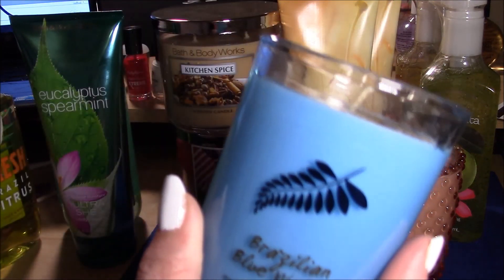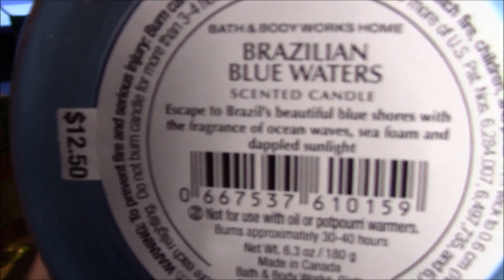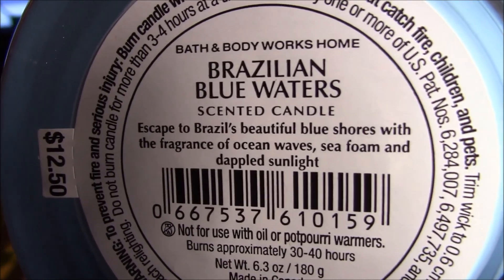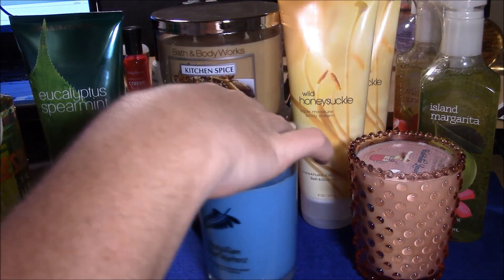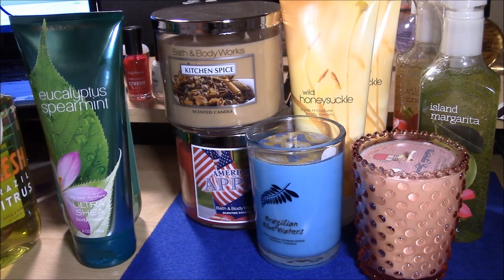Then I got the five-dollar candle in Brazilian Blue Waters. I'm not even sure why I picked this up — it says 'waters' and you'd think I would know better. The description reads: 'Escape to Brazil's beautiful blue shores with the fragrance of ocean waves, sea foam, and dappled sunlight.' It's very oceany — not salty like sea air, but very watery, a real fresh oceany scent. We'll see — that might end up as a guest bathroom candle.